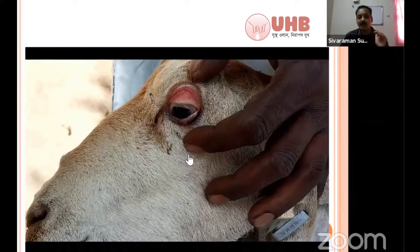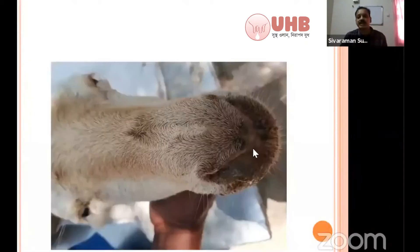As already discussed, you have to palpate the rumen and differentiate whether it has fluid splashing sound or not. In acidosis, fluid splashing sound will be there. In acidosis, the tongue will be diarrhea in nature, whereas here the tongue is pallid in nature. Mucus discharge is continuously present around the nostrils.